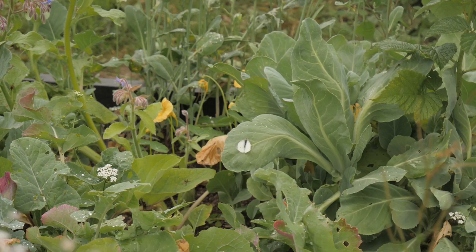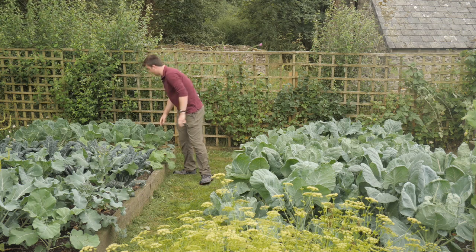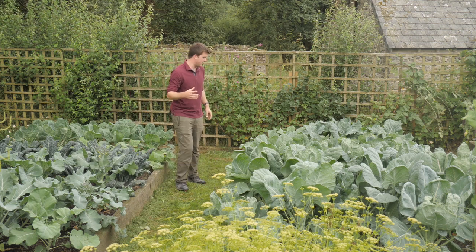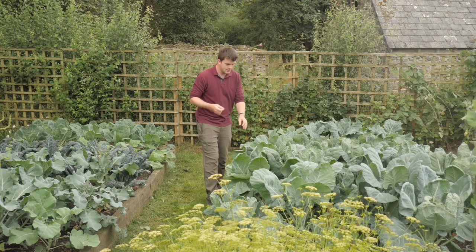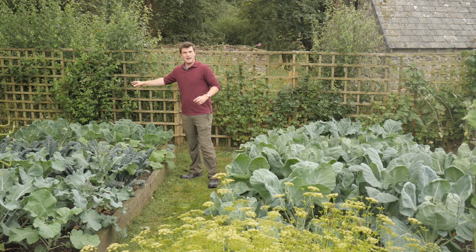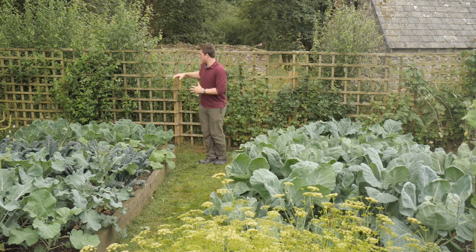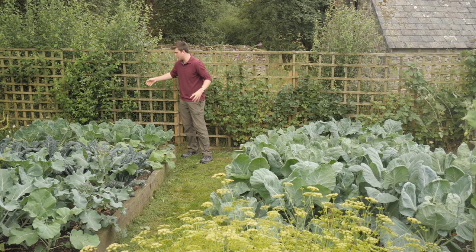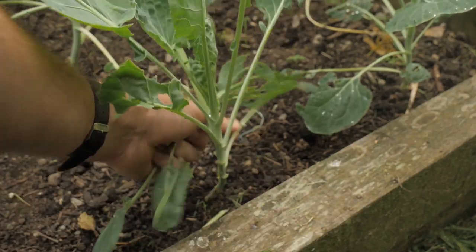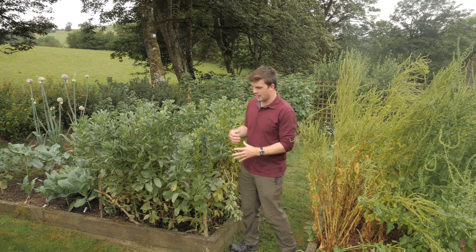So what we do is deal with the problem of cabbage white butterflies by checking every two or three days for any signs of caterpillars. Yesterday I found about three or four - you just squish any eggs you see and keep on top of it. I also saw some damage on the lower leaves which I concluded was slugs coming from the long grass behind. I'm just going to remove those lower leaves to make it less enticing.